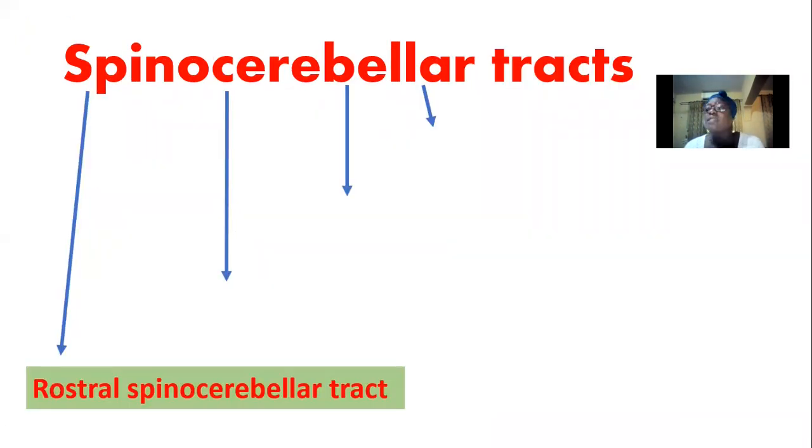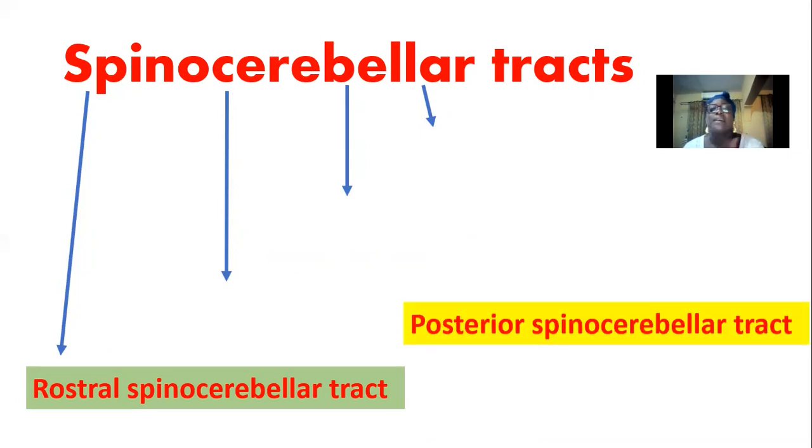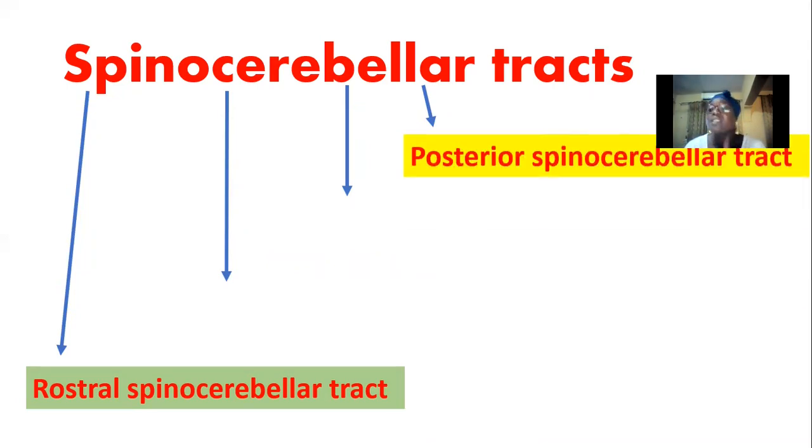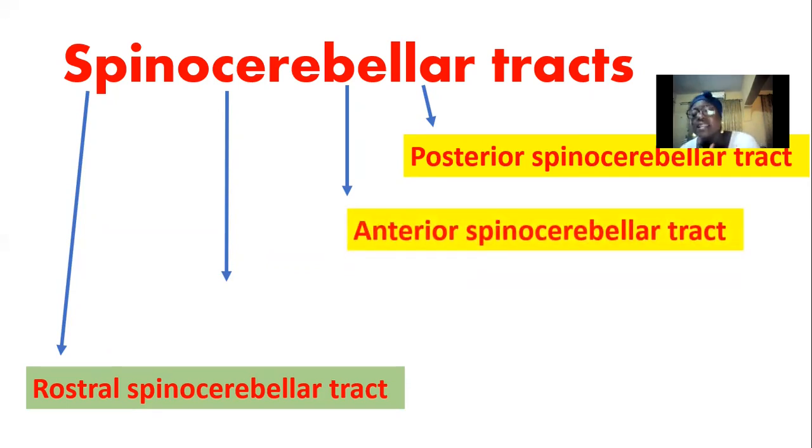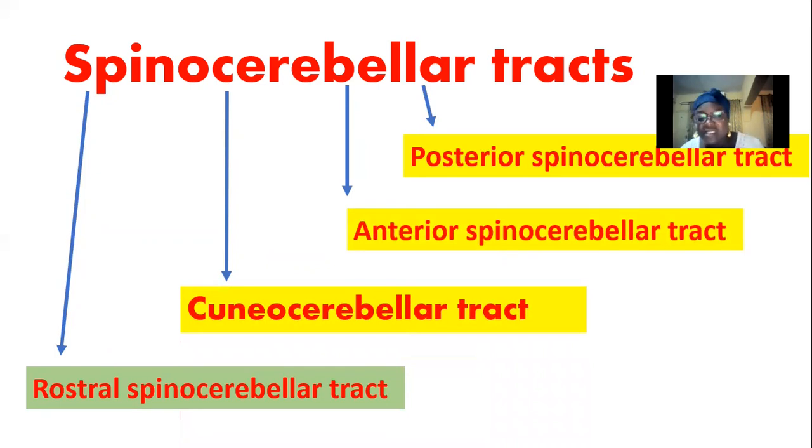The spinocerebellar tract is composed of four different types of tracts: the posterior spinocerebellar tract, the anterior spinocerebellar tract, the cuneocerebellar tract, and the rostral spinocerebellar tract. We will look at each tract one after the other.